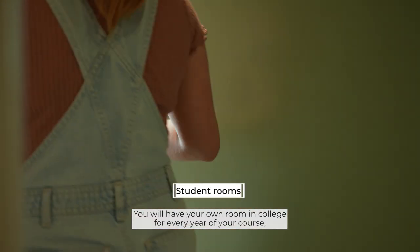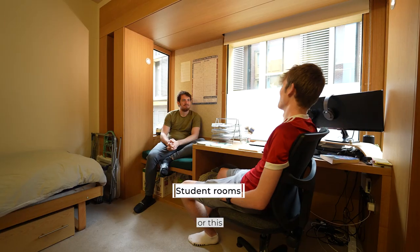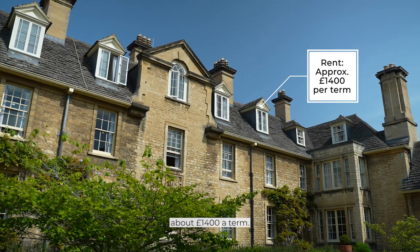You will have your own room in college for every year of your course, which might look like this or this. But not this one, because this one's mine. Rent here isn't too bad, about £1,400 a term.